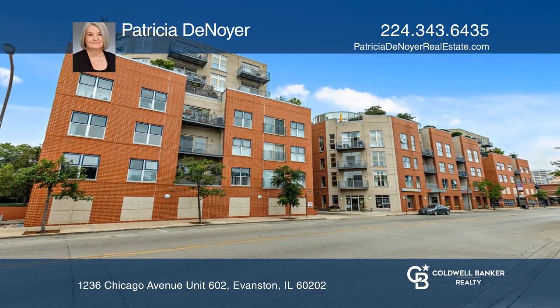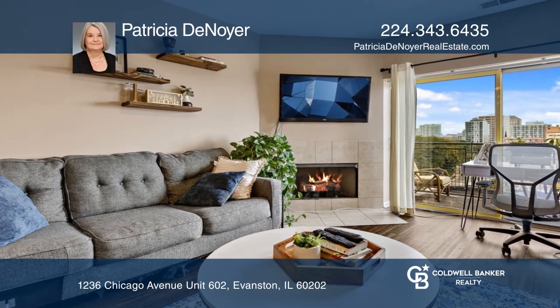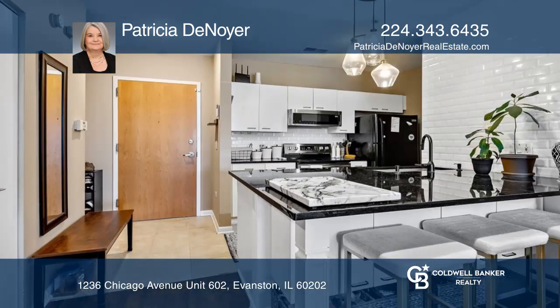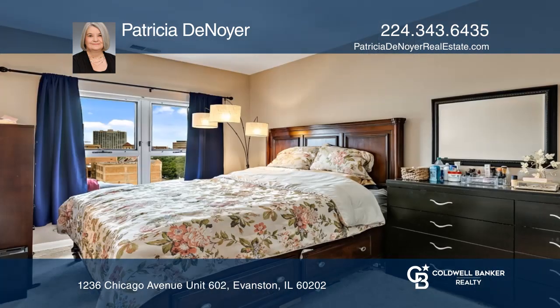Only a few one-bedroom units at Chicago Avenue Place have fireplaces, and this one does. Recent remodeling of the kitchen provides a great eating area and two built-in storage areas. Improvements also include newer flooring in the living areas.